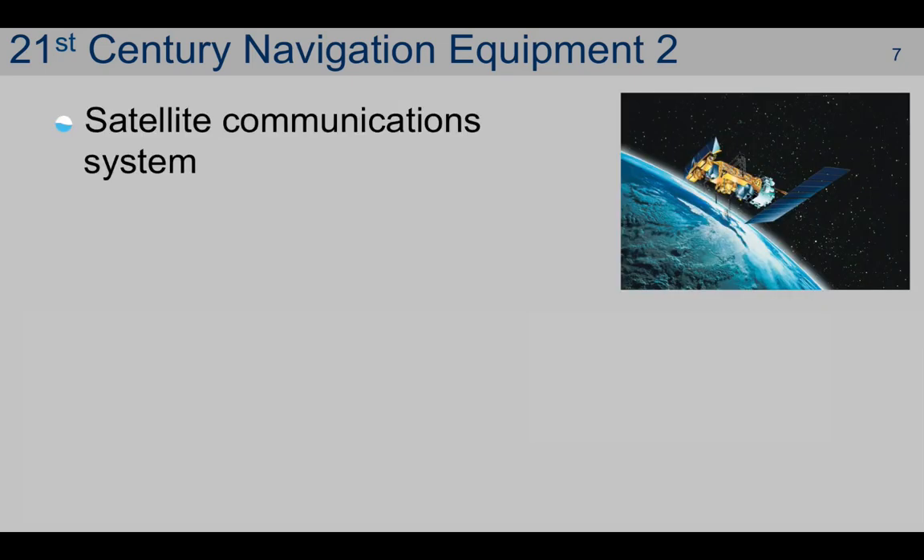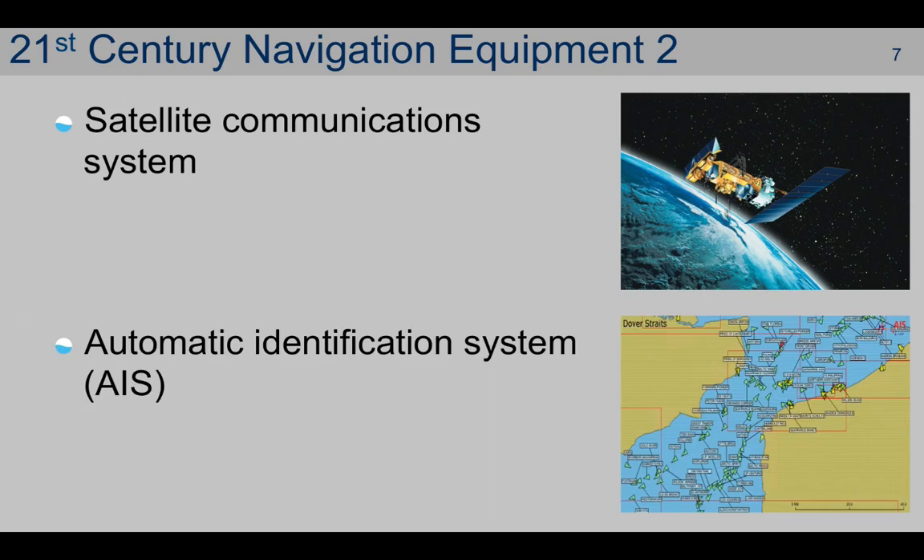Now, whilst not strictly a navigational tool, there's some other equipment which also has an important role to play in a ship's trading capability. That's satellite communication systems and, potentially, automatic identification system. The comms system is capable of providing near-global communications on demand for both ship-to-shore and shore-to-ship purposes. The automatic identification system automatically identifies ships to each other and to the shore authorities.